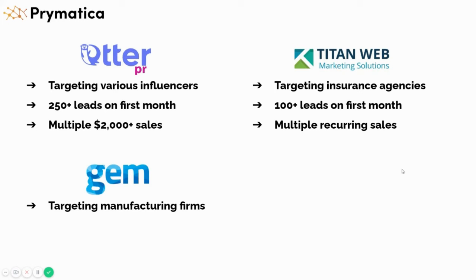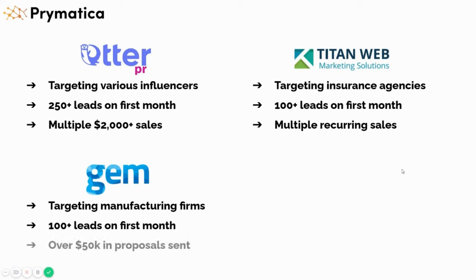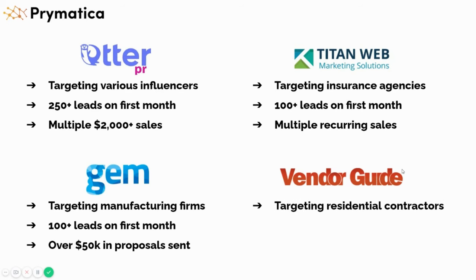Gem Advertising is a company that works with manufacturing firms — large multimillion-dollar manufacturing firms from all across the United States across hundreds of industries. We got them hundreds of leads, including managers and owners of huge manufacturing firms in the first month, and they sent out over $50K in proposals just in that first month. Vendor Guide is a magazine that sells to different contractors — people who own or manage real estate, over $500 billion net worth total. We helped them get over 100 leads in the first month and close multiple thousand-dollar sales.